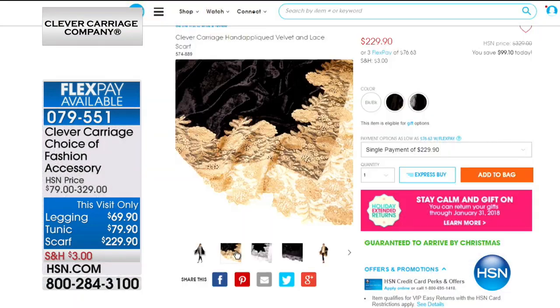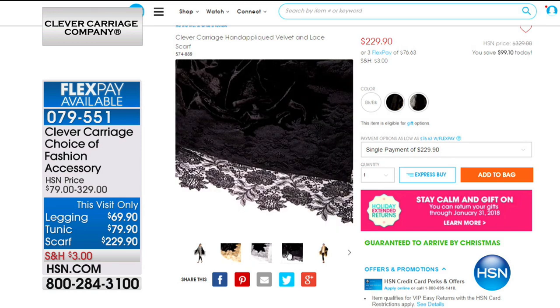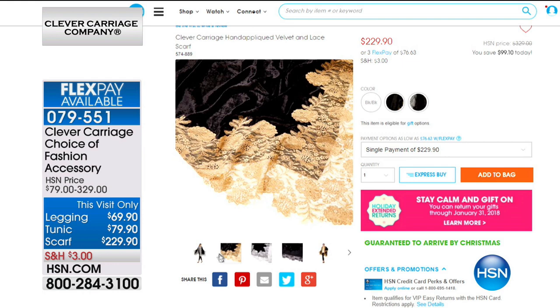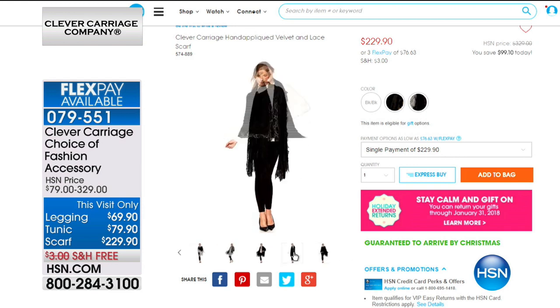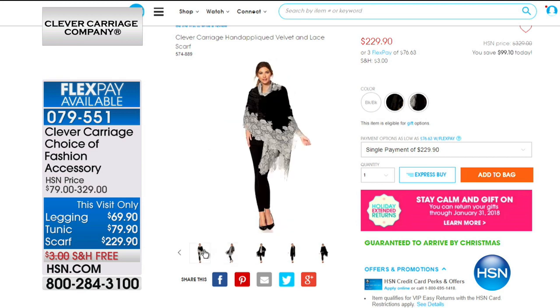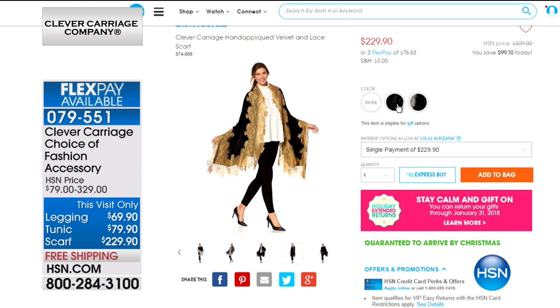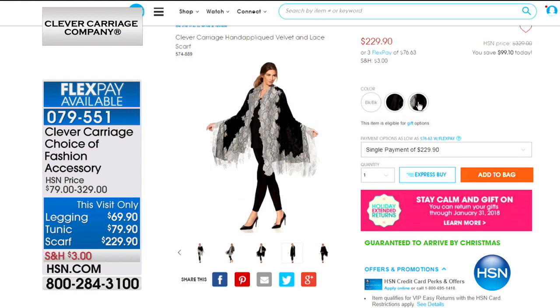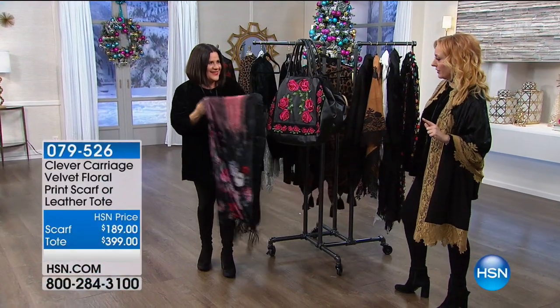The velvet scarf comes in black gold, black silver, and the classic black black. If you're a gold person or you wear a lot of gold jewelry, the gold is more dramatic. Velvet started in Europe as nobility — especially Italy. The Italians were the best and most well-known for velvet. It's got a regal quality about it. HSN cardholders get an extra flex payment on that beautiful appliqué velvet lace scarf — $57.48 to get home.